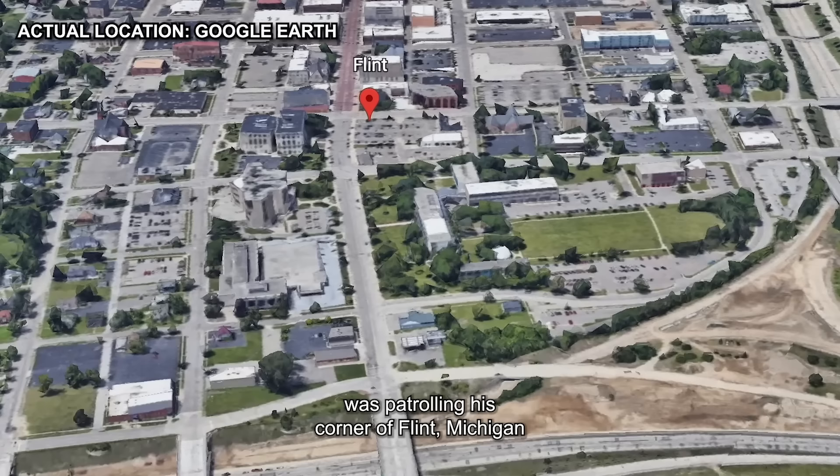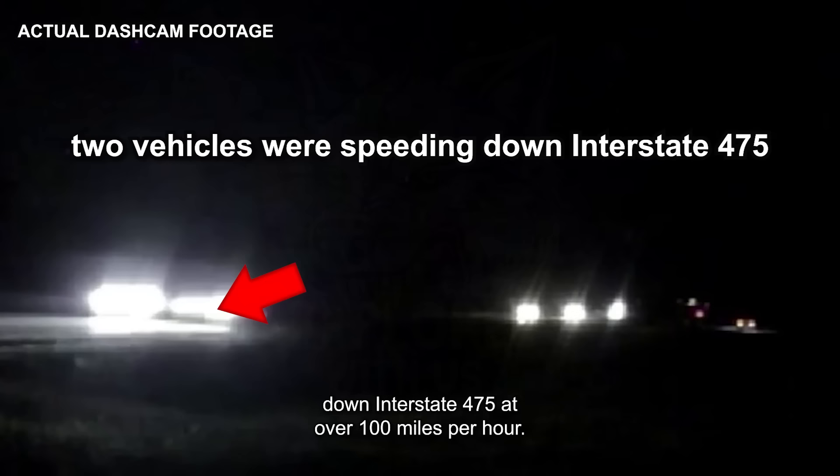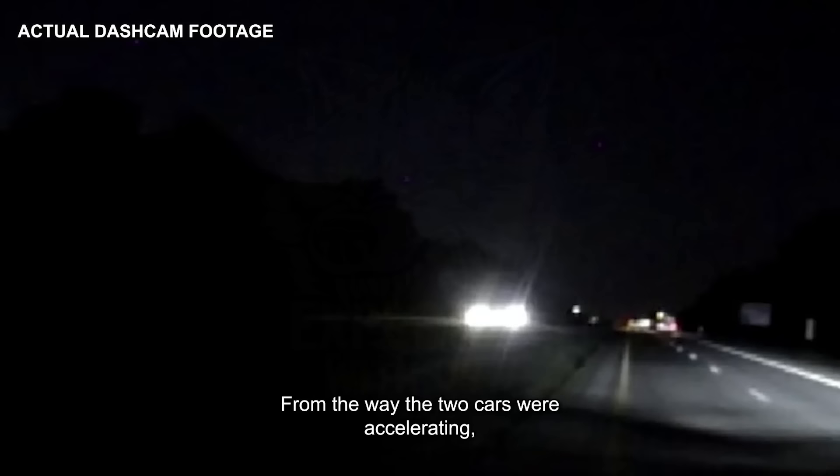On August 17, 2022, an officer of the Grand Blanc Township Police Department was patrolling his corner of Flint, Michigan, when he witnessed a highly dangerous situation taking place. In the dark of night, two vehicles were speeding down Interstate 475 at over 100 miles per hour. From the way the two cars were accelerating, it seems like they were allegedly racing.